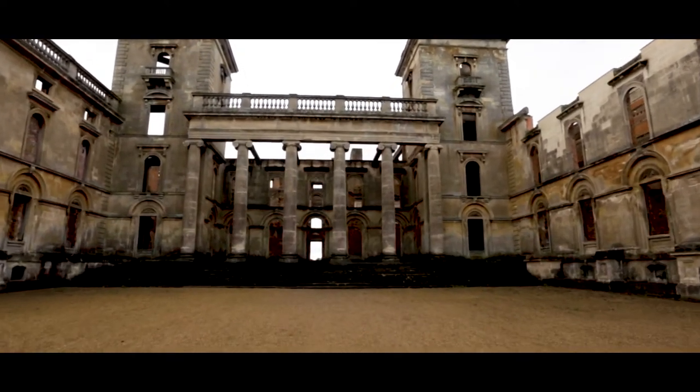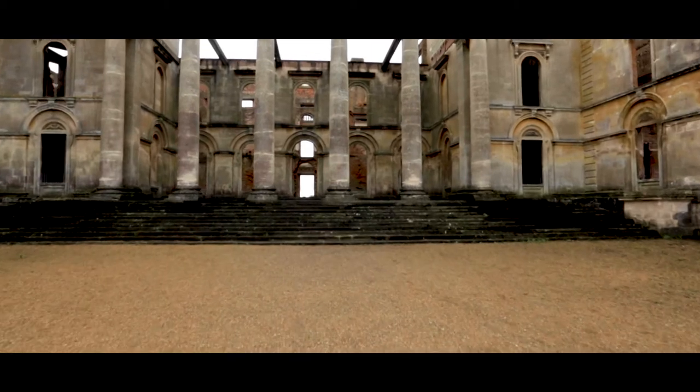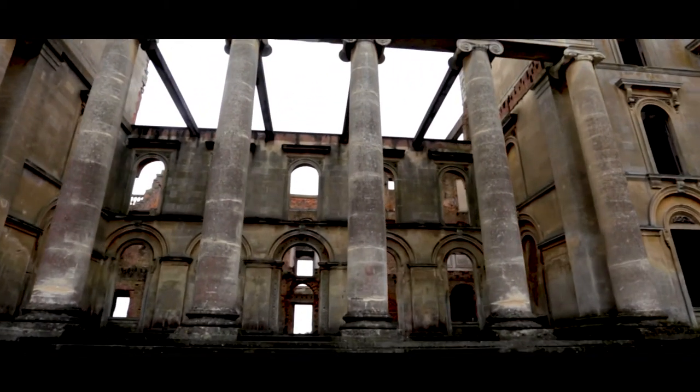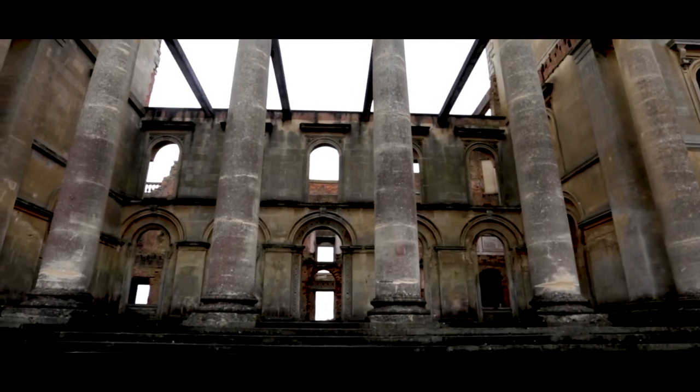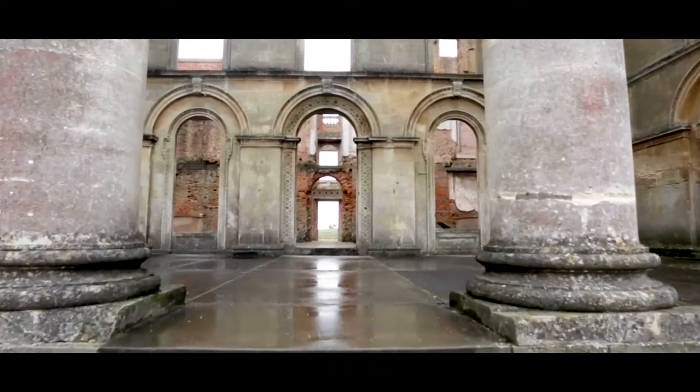Witley Court, Great Witley, Worcestershire, England is a ruined Italianate mansion, built for the Foleys in the 17th century on the site of a former manor house. It was enormously expanded in the early 19th century by the architect John Nash for Thomas Foley, 3rd Baron Foley.